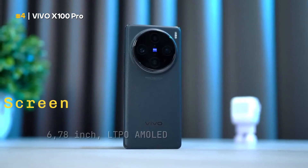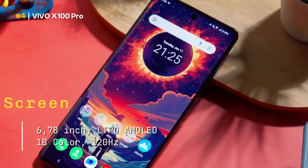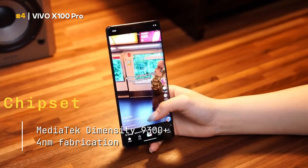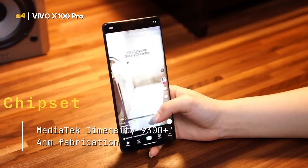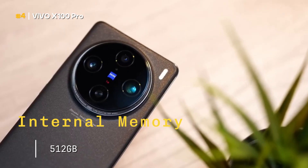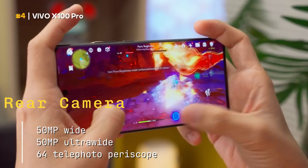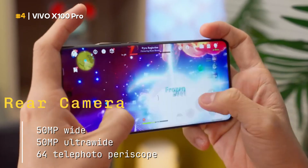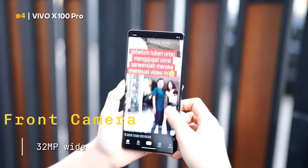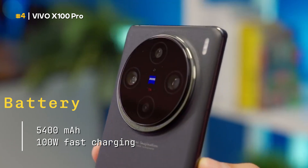Screen: 6.78 inches, LTPO AMOLED, 1B colors, 120 hertz refresh rate. Chipset: MediaTek Dimensity 9300 plus, 4 nanometer fabrication. RAM memory: 16 gigabytes. Internal memory: 512 gigabytes. Rear camera: 50 megapixel wide, 50 megapixel ultra-wide, 64 megapixel telephoto periscope. Front camera: 32 megapixel wide. Battery: 5,400 milliampere hour, 100 watt fast charging.